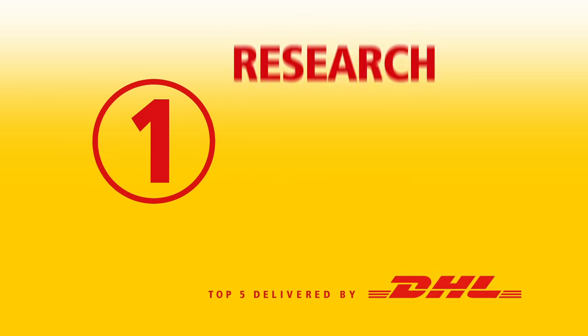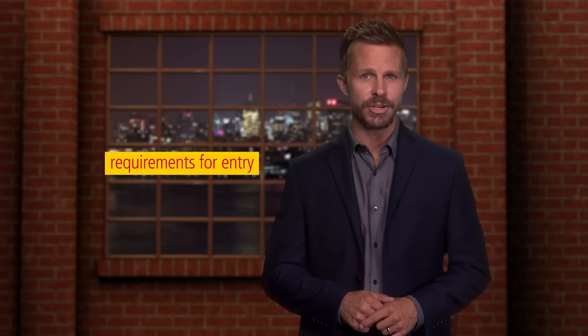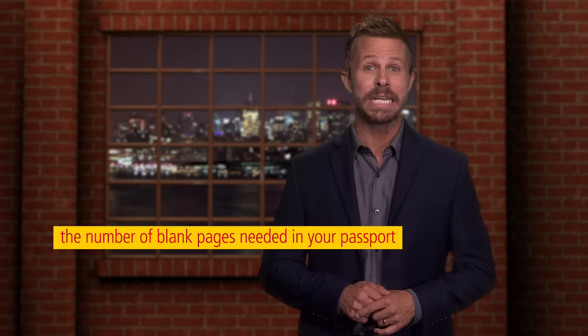Number one: research destination information. Find specific information about your destination country, including requirements for entry, visa and vaccinations, transportation, and even the number of blank pages needed in your passport.